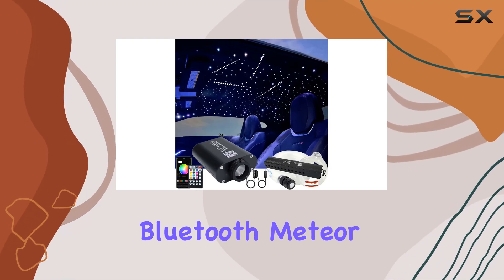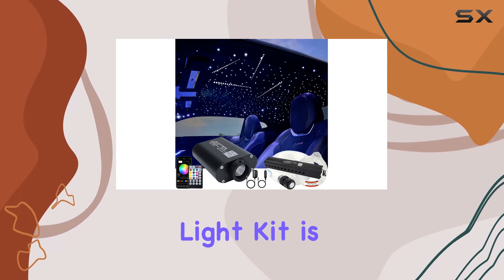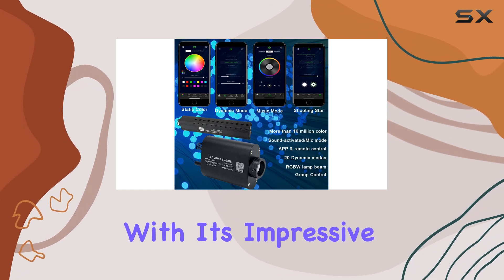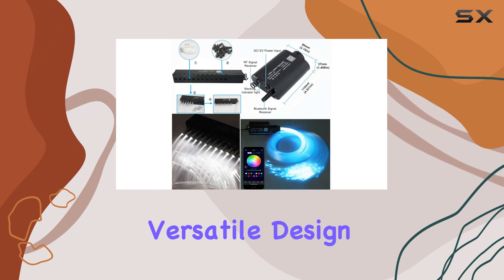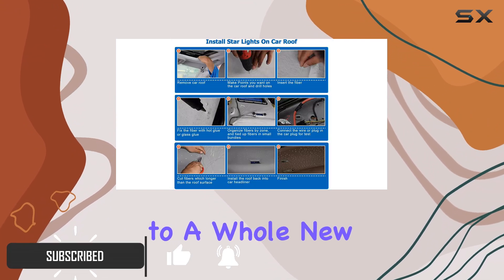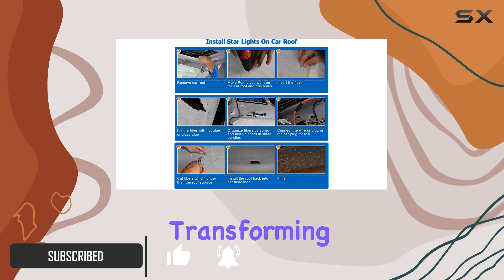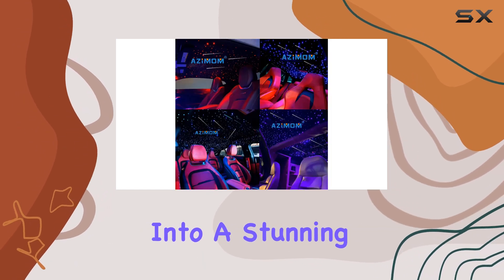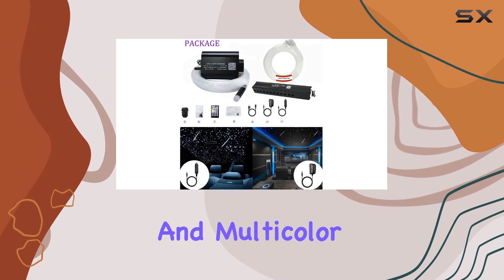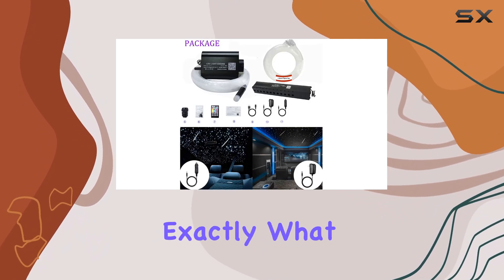The Asimam LED Bluetooth Meteor Fiber Optic Light Kit is a game changer for car enthusiasts and interior decorators alike. With its impressive features and versatile design, this lighting kit takes car customization to a whole new level. Imagine transforming your car's interior into a stunning celestial display with shooting star effects and multicolor lights — that's exactly what this kit offers.